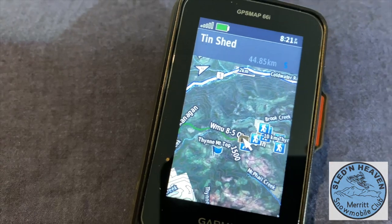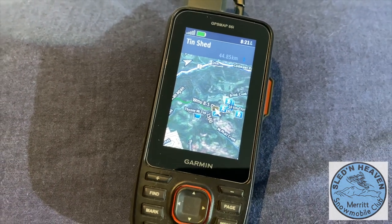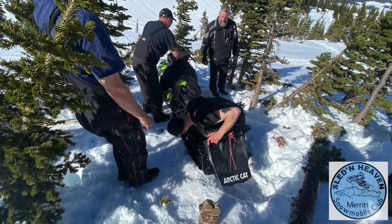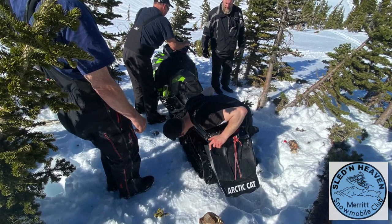The next one, the 66i, has a color screen. You can have color maps and inReach, so you can hit that SOS button if you really needed help. You can do two-way text messages. You can also do two-way text with the SE. You can call Valley Helicopters to come rescue you if you're broken down. So those are the three options for basic gear for summoning help or knowing exactly where you are.